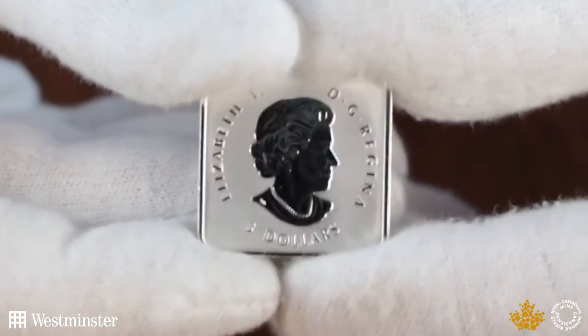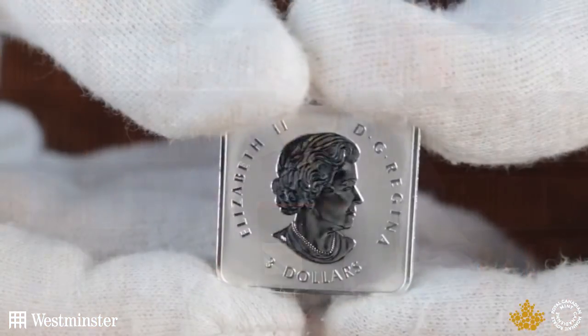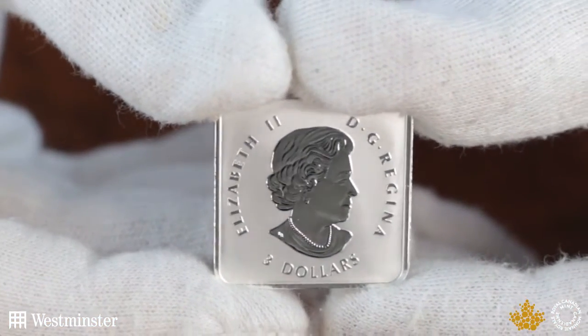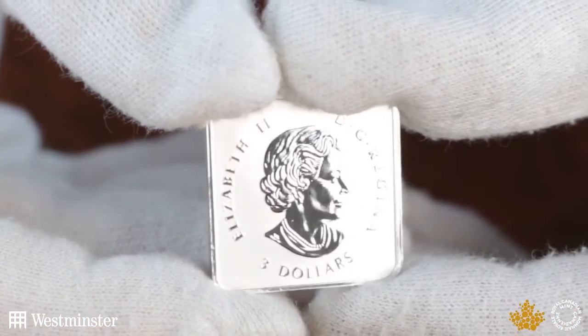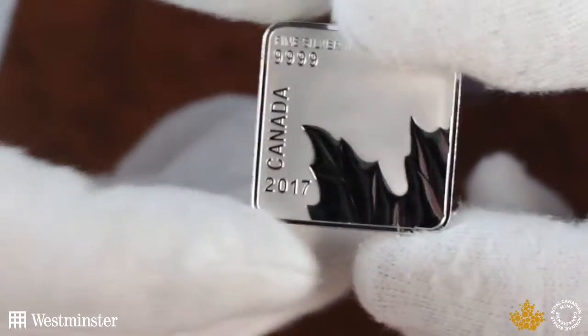They're also a frosted proof finish, which again is a fantastic finish. The worldwide limited edition is seven and a half thousand, however critically there are only 100 of these sets available in the UK, so if you want to get one you will need to act very quickly.